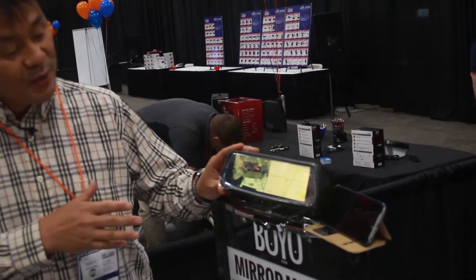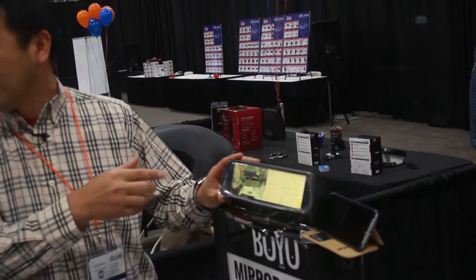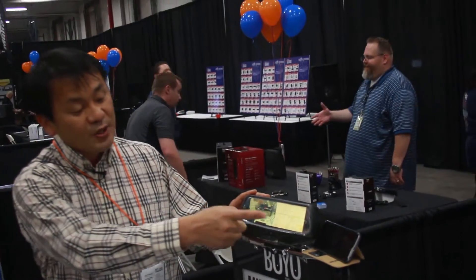This mirror particularly has one video input and backup camera. And also, you can hook up with your cell phone. Oh, very neat.